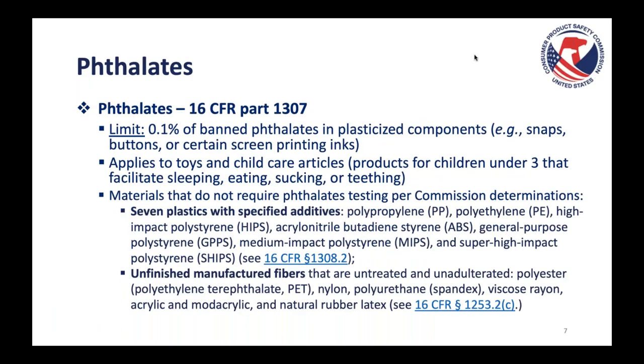For phthalates testing — regulation 1307, limit 0.1% per banned phthalate — this applies to plasticized components such as snaps, buttons, or certain screen printing inks. Phthalates testing applies to toys and child care articles. Child care articles are products for kids under three that facilitate sleeping, eating, sucking, or teething. We'll talk about what that means product by product a little bit later.